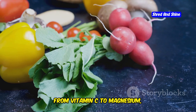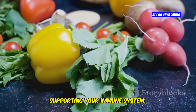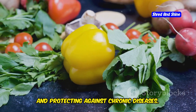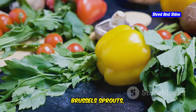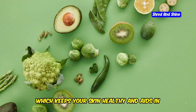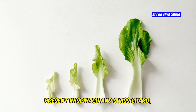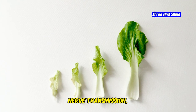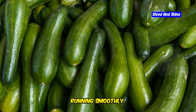From vitamin C to magnesium, these nutrients play vital roles in supporting your immune system, boosting energy levels, and protecting against chronic diseases. Vitamin C, found in vegetables like broccoli and Brussels sprouts, is crucial for the production of collagen, which keeps your skin healthy and aids in wound healing. Magnesium, present in spinach and Swiss chard, is essential for muscle function, nerve transmission, and energy production. Together, these nutrients help keep your body running smoothly.